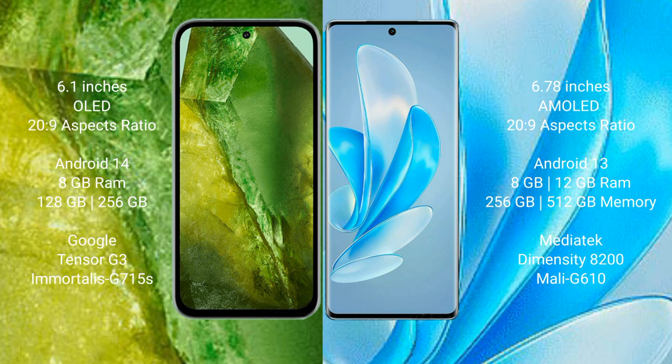Vivo A17 Pro comes with 8GB or 12GB RAM and 256GB or 512GB internal storage, MediaTek Dimensity 8200 processor and GPU Mali-G610.